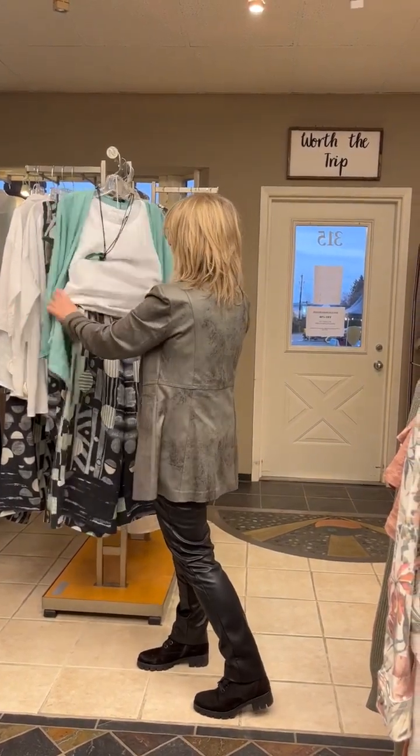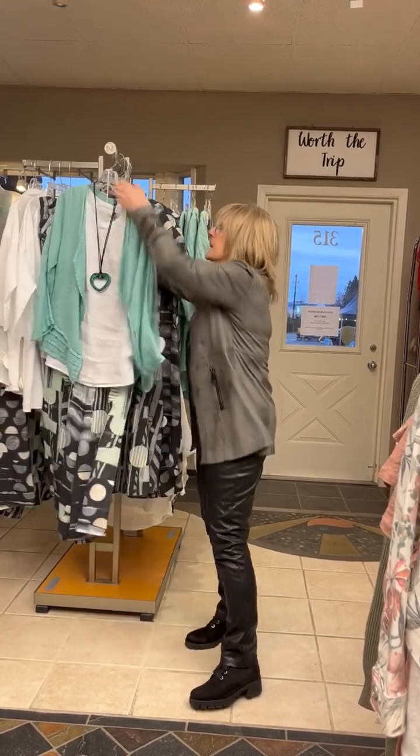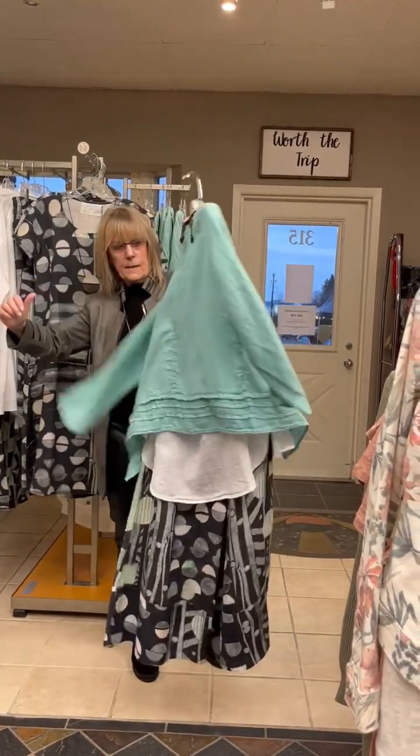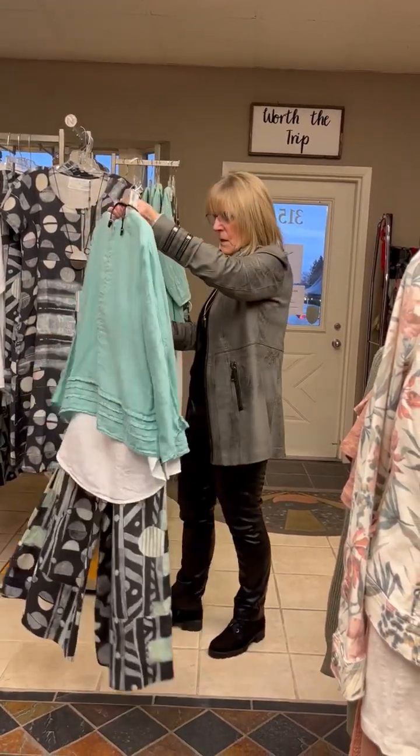This little jacket is the same one that we had last year except in mint. It's pretty cute. Also linen. Also fabulous.